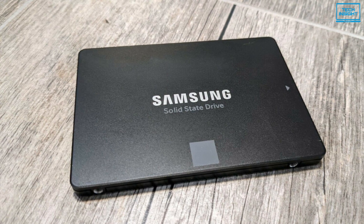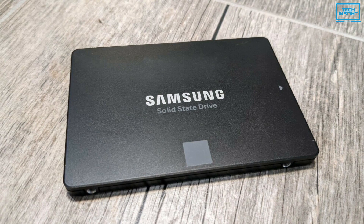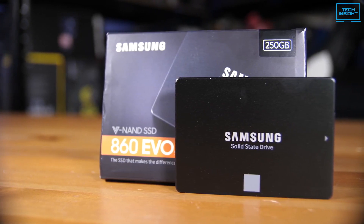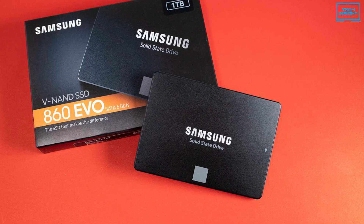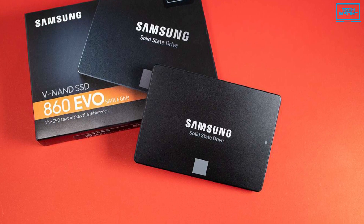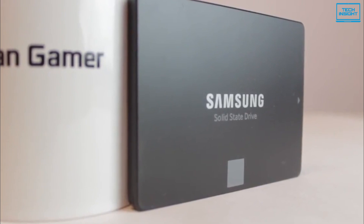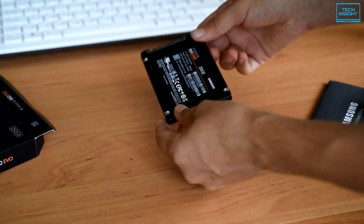With Samsung's recent upgrades for this model, the 860 EVO series is now powered by 64-layer V-NAND technology — that stands for Vertical NAND — which contains flash cells stacked vertically and three-dimensionally for greater density and speed. Additionally, the drive utilizes an MJX SATA controller paired with 2 gigabytes of LPDDR4 DRAM for enhanced speed and power efficiency, delivering consistent speed even under heavy workloads and multitasking, allowing faster file transfers.